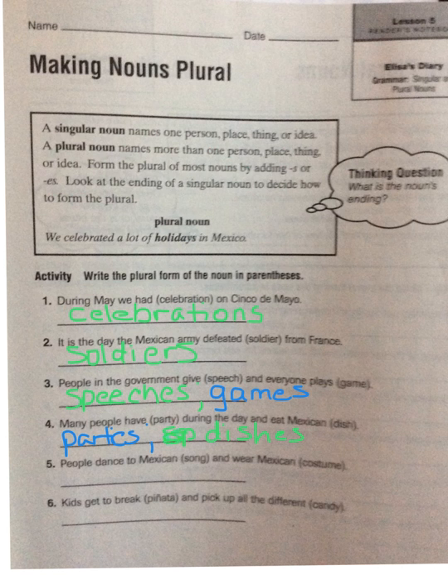Now you guys go ahead and do five and six on your own. Remember to keep your packet together and you will be turning it in on Friday. Thank you.